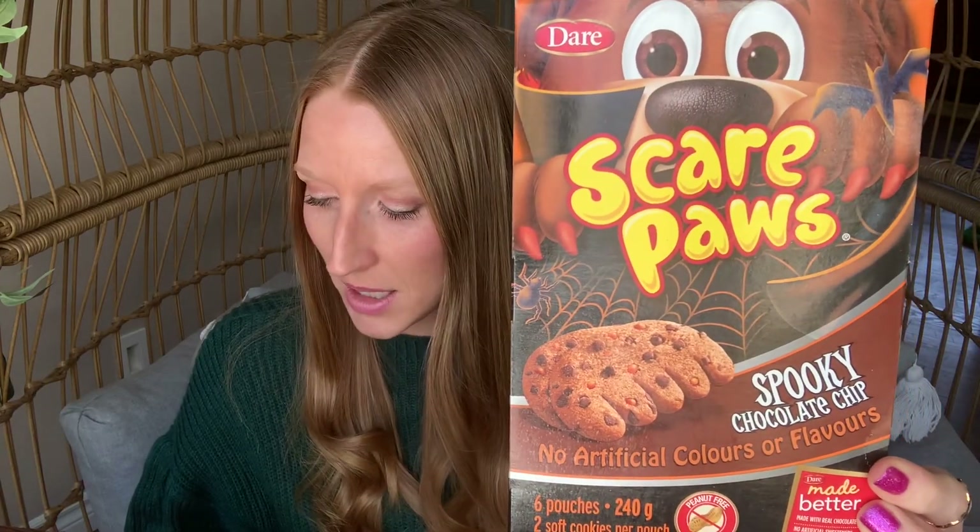Two more packages of the bear paws — or scare paws, these were the Halloween ones — six pouches in here, peanut free, a great little snack for kiddos. I just picked a couple more up; they were almost gone from my location. They're also just starting to put out their Easter cards, so I did pick up one for my daughter with the envelope too.